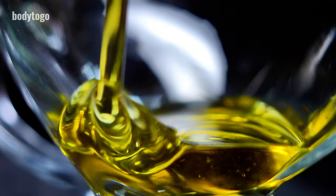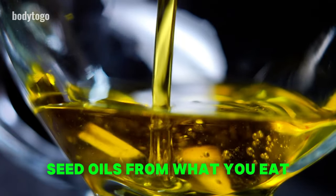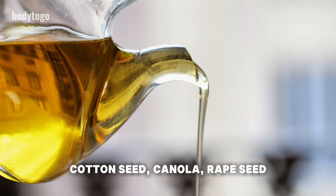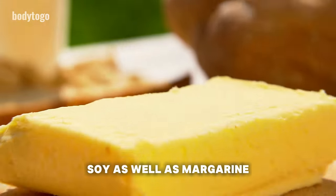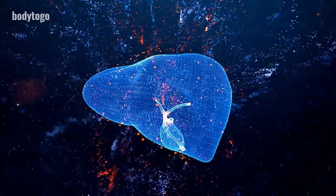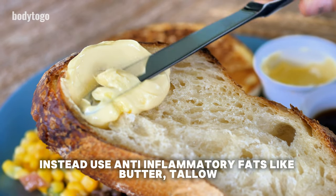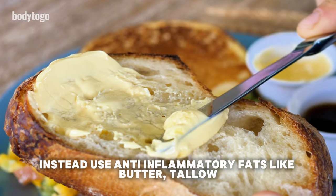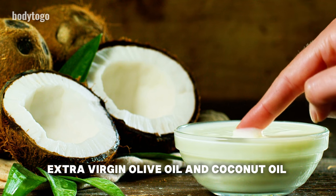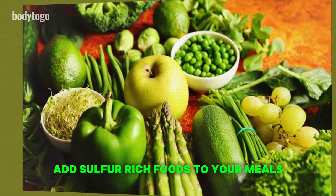Second, to boost your liver's health, it's crucial to cut out inflammatory seed oils from your diet. This includes oils from corn, cottonseed, canola, rapeseed, soy, as well as margarine and low-quality processed olive oil. These oils can lead to liver inflammation and damage. Instead, use anti-inflammatory fats like butter, tallow, extra virgin olive oil, and coconut oil when you cook. These healthier options not only make your food taste better, but also help protect your liver.